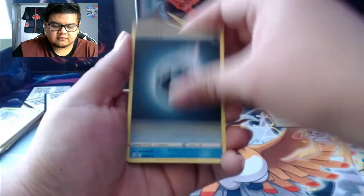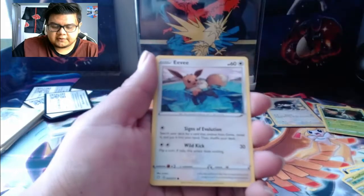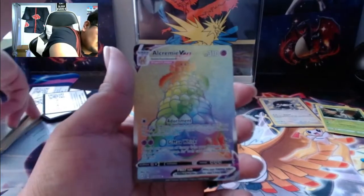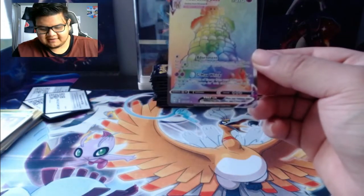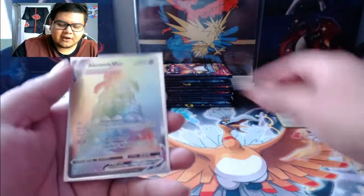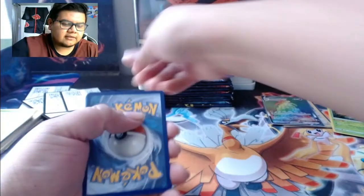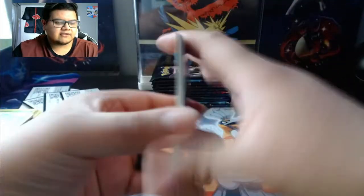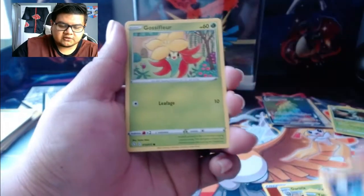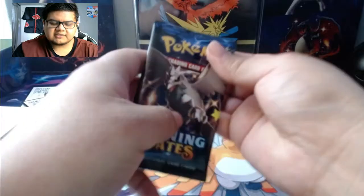These packs are really easy to open. The artwork on these packs looks a little weird - the color looks like it's faded or something. Pack 3: water Rotom, Hoppip, Tropius, Yanma, Trapinch, Chinchou, Rolycoly, Drowzee reverse, and a Decidueye hollow. And we got our first rainbow rare! It'd be dope to pull that Charizard - we got that PSA 10 one graded, so it'd be nice to have the shiny one graded too.